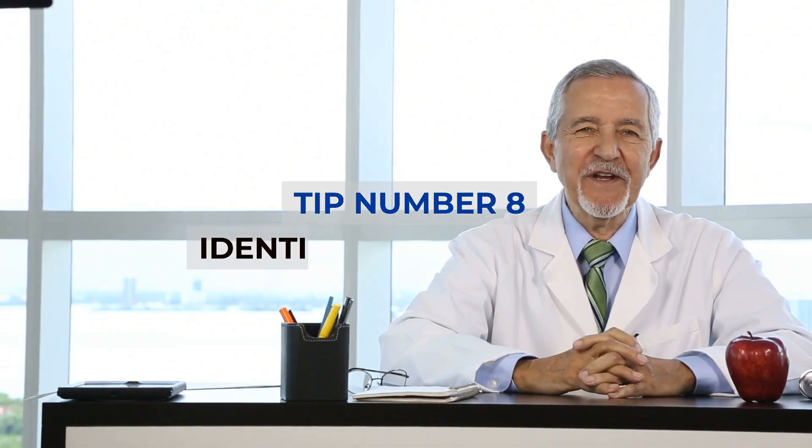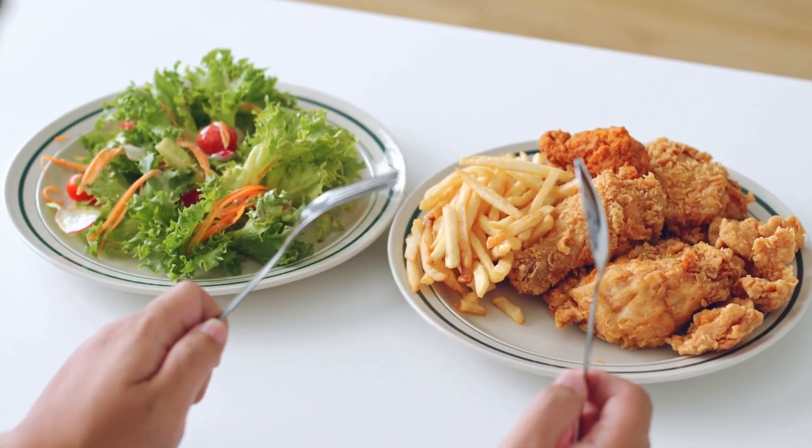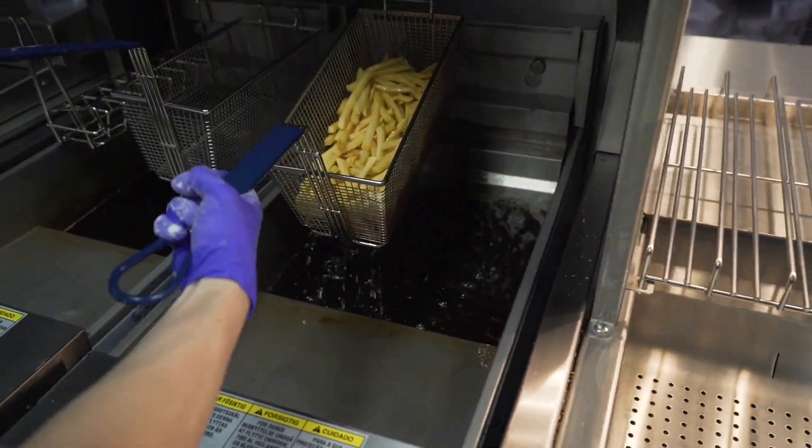Tip number 8: Identify trigger foods. Many of us have certain foods that lower our inhibitions. Save french fries or donuts for special occasions if you tend to go overboard.